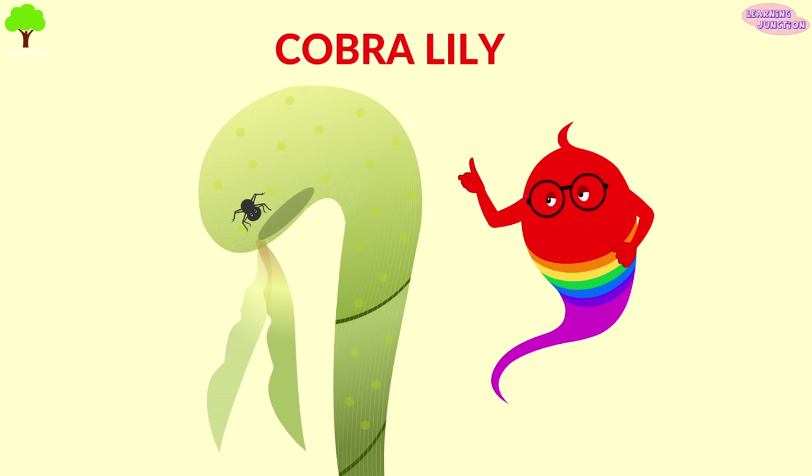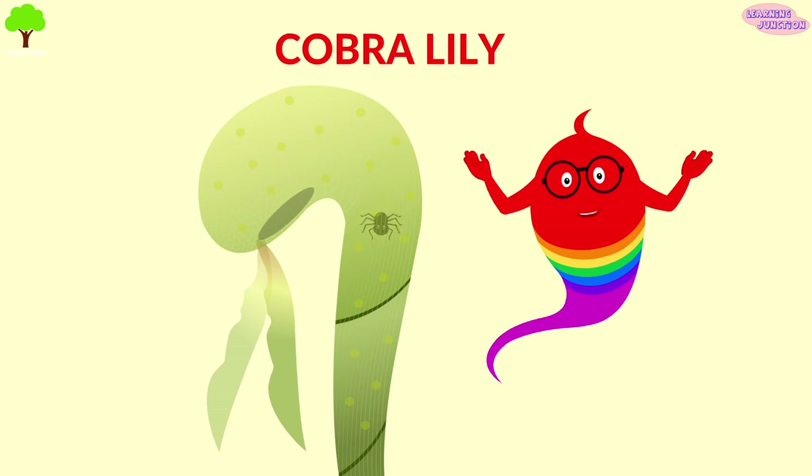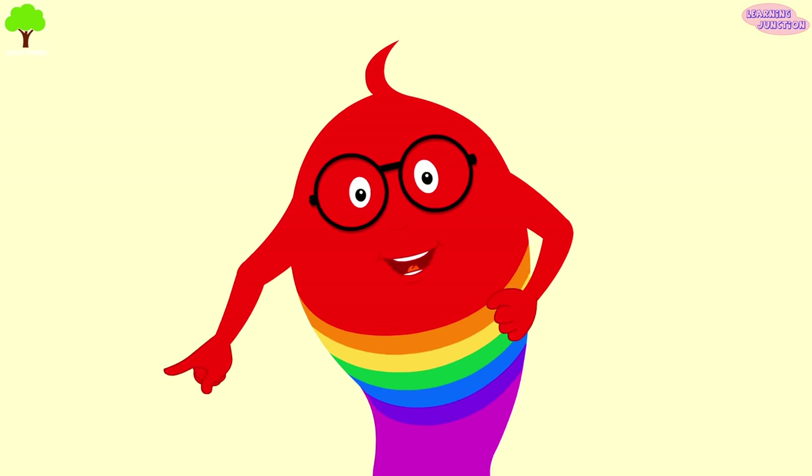Cobra lily: bugs get confused by the translucent windows in the leaves of the plant. They think they're escaping, but they actually fly deep inside the plant.